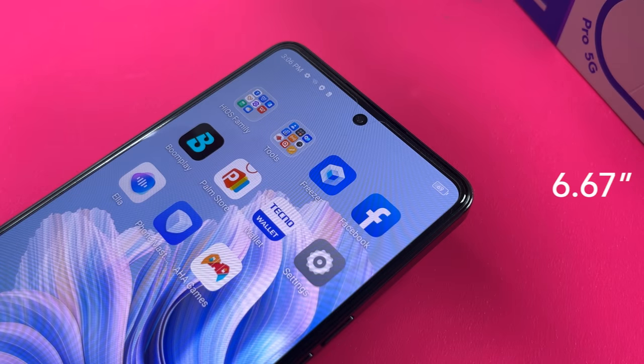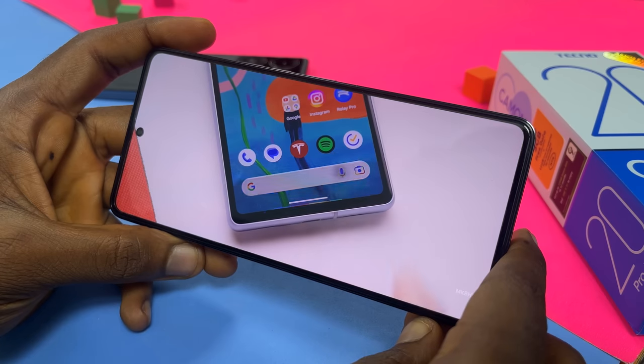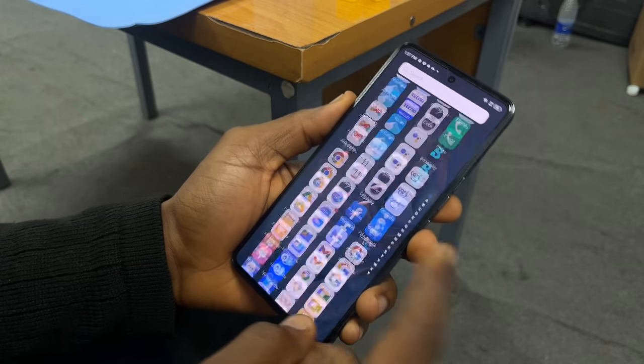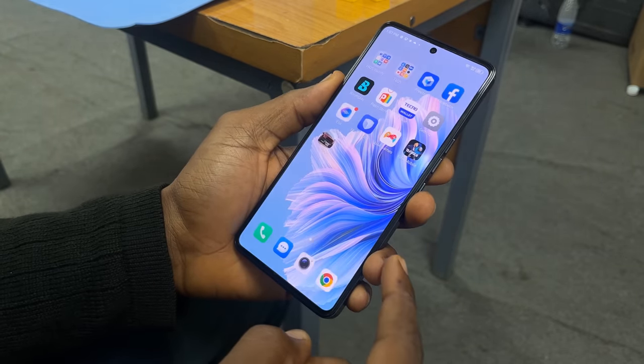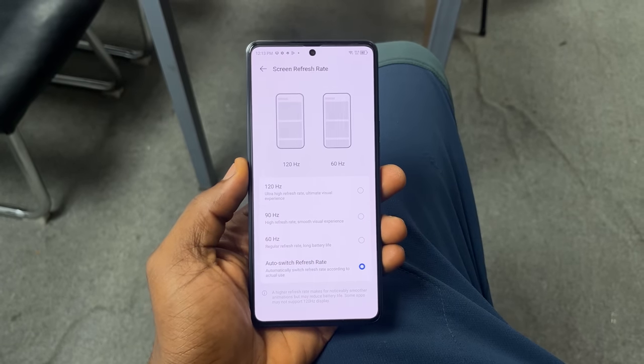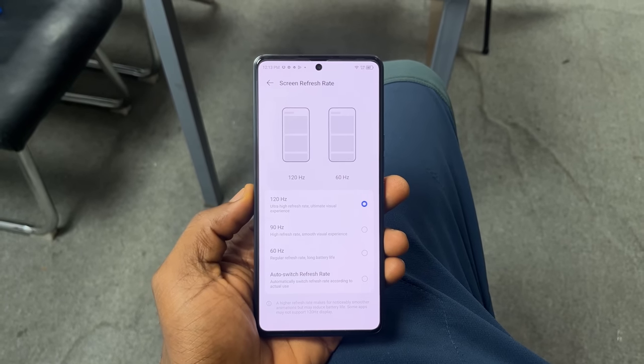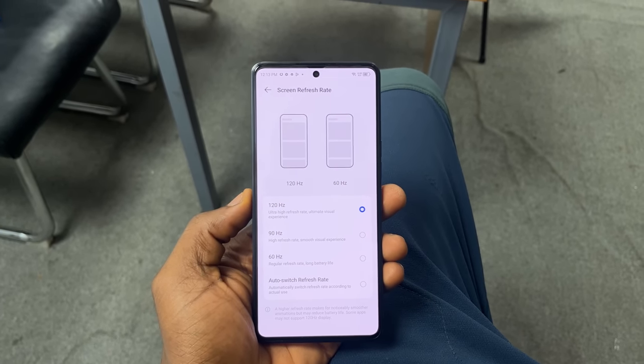The Pro 5G has a 6.67-inch, 120Hz, 1080p AMOLED display. It looks really good and feels really good too — it's really responsive to touch and the animations are really smooth. Out of the box, it's set to auto refresh, which is good for battery life, but if you want to experience the speed and responsiveness all the time, you have to switch it to 120Hz.